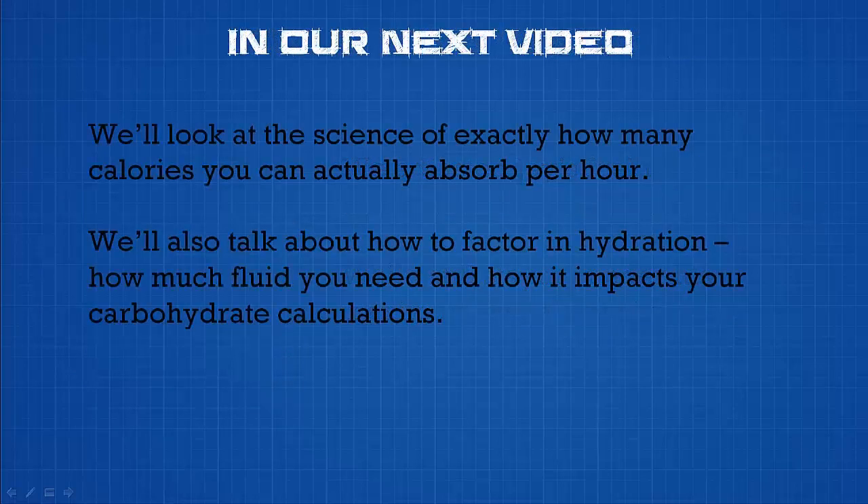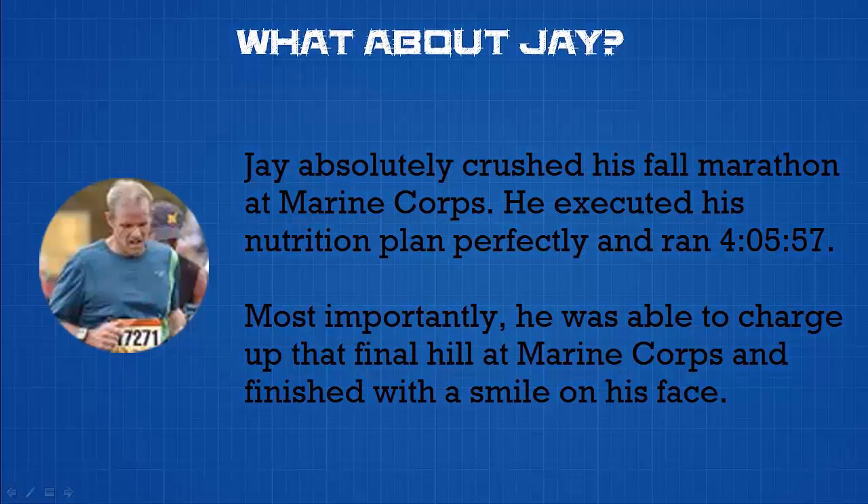We haven't talked about absorption rate and hydration yet, but those will be covered in the next video — including exactly how many calories you can actually absorb per hour and how hydration impacts your carbohydrate calculations. As for Jay, he absolutely crushed his fall marathon at Marine Corps. He executed his nutrition plan perfectly and ran 4:05:57. More importantly, he was able to charge up the final hill of Marine Corps and finish with a smile on his face. Up next is his sub-4 attempt. See you in the next video!